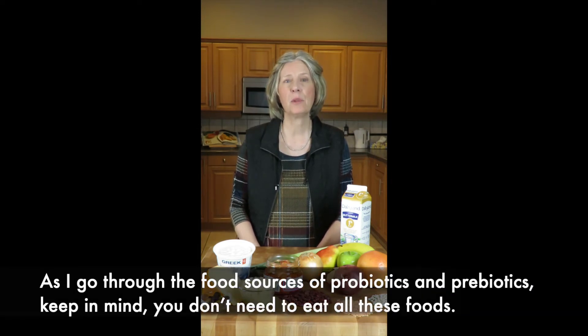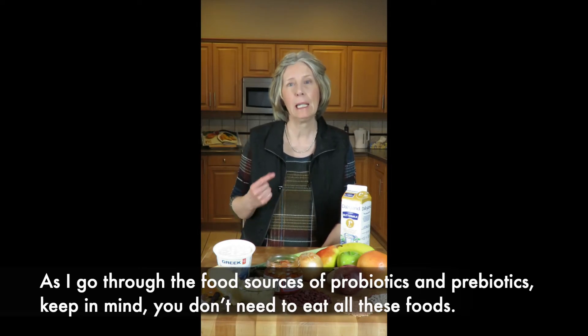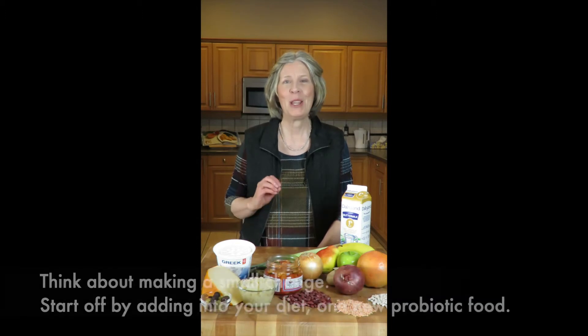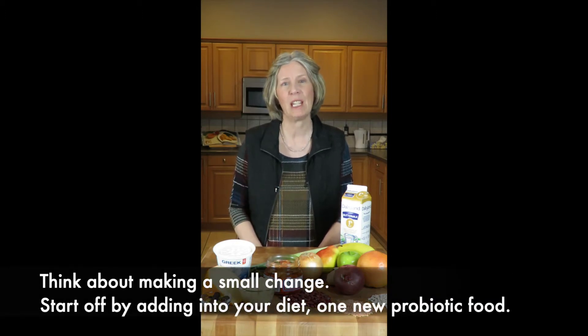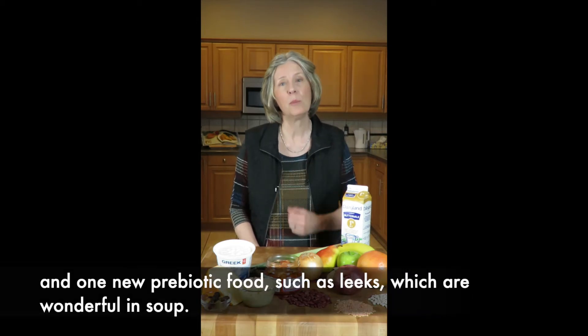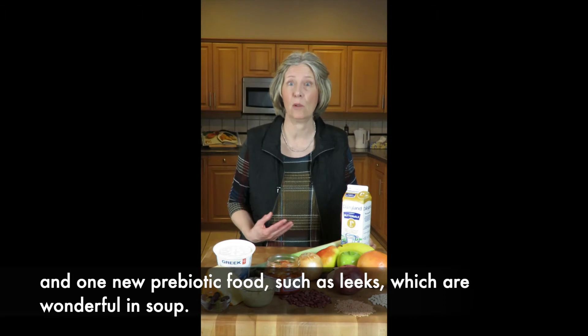As I go through the food sources of probiotics and prebiotics, keep in mind you don't need to eat all these foods. Think about making a small change. Start off by adding into your diet one new probiotic food. For example, start with a small glass of buttermilk and one new prebiotic food such as leeks, which are wonderful in soup.